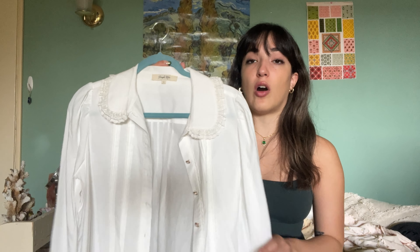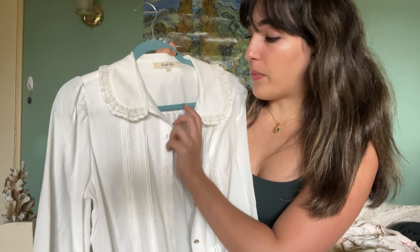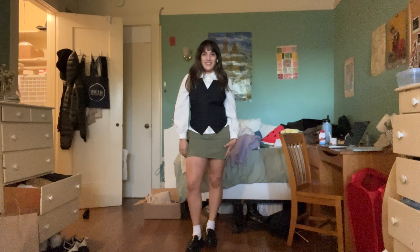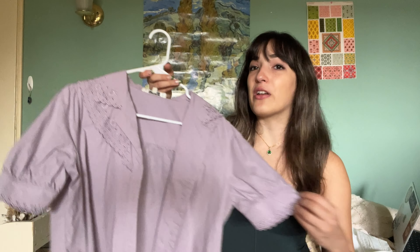The next thing we have is this beautiful Peter Pan collar top. It seems like it was made for a previous time period — it has little buttons here. I feel like I could have sized up on this, but it's still pretty nice. If you really want to achieve that old money prep school type look, this would be great.